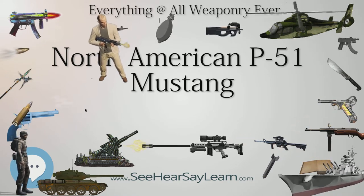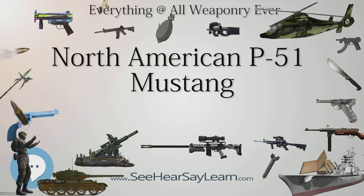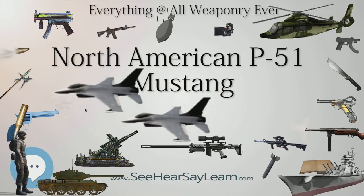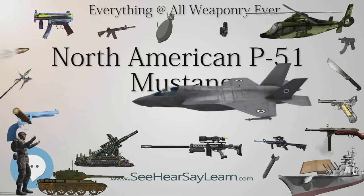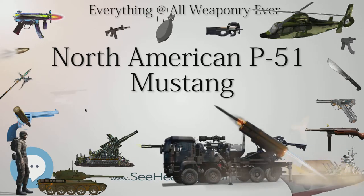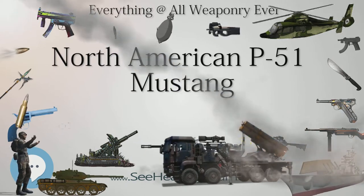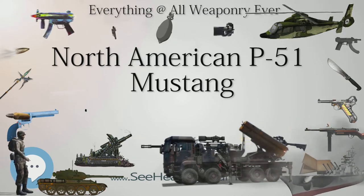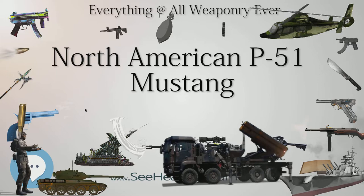The P-51 Mustang was a solution to the need for an effective bomber escort. It used a common, reliable engine and had internal space for a large fuel load, and with external fuel tanks it could accompany bombers from England to Germany and back. However, the Allison engine in the P-51A had a single-stage supercharger that caused power to drop off rapidly above 15,000 feet, making it unsuitable for combat at the altitudes where USAF bombers planned to fly. Following the RAF's initial disappointing experience, Rolls-Royce test pilot Ronald Harker suggested fitting a Merlin 61 as fitted to the Spitfire Mk.IX.